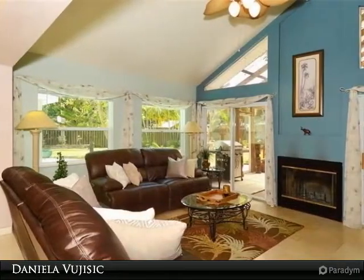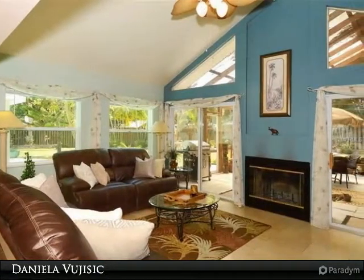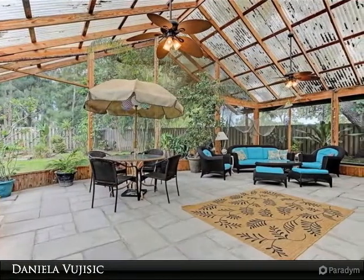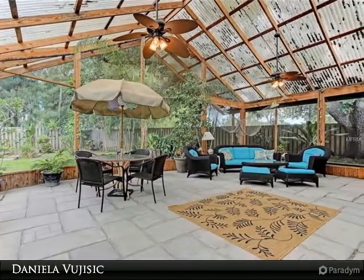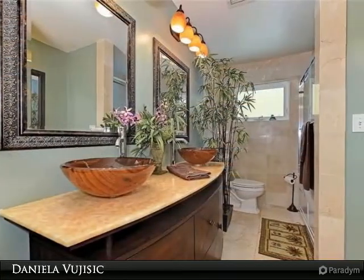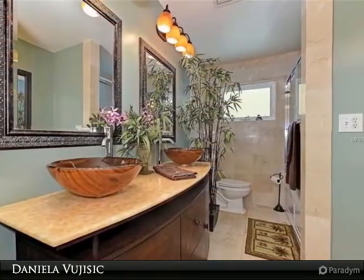Open floor plan with vaulted ceilings in the living room and screen lanai. Wood cabinets, granite countertops, complete with marble floors. Wood burning fireplace in the living room. Fenced yard. Easy parking for a minimum of 5 vehicles.